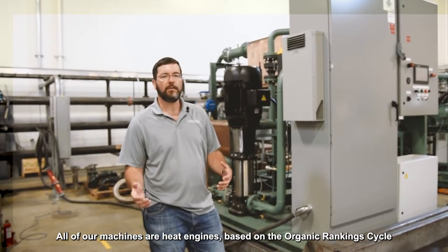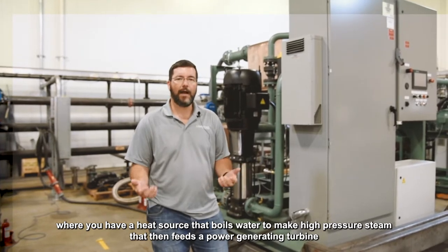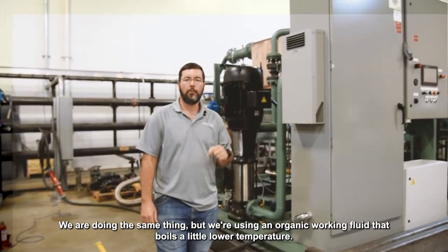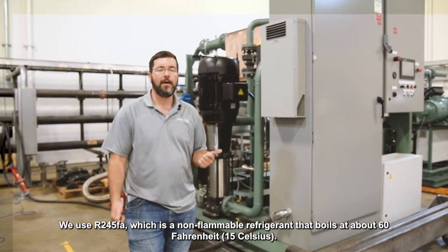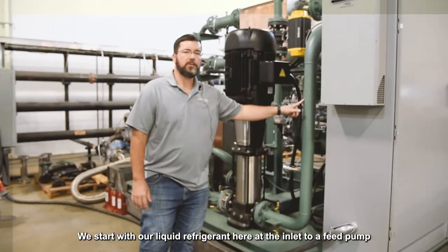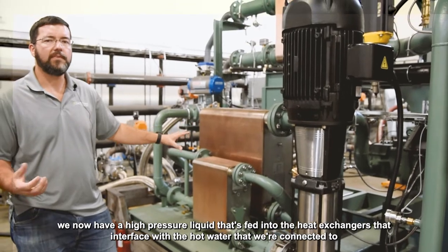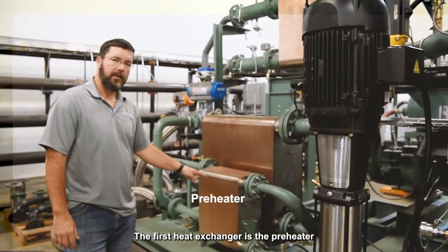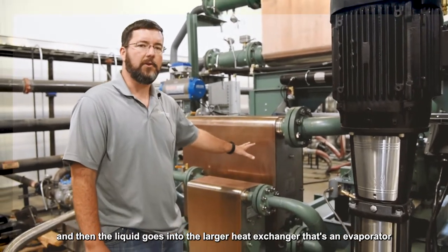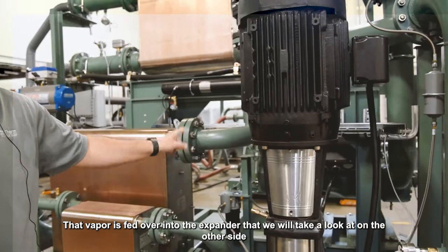All of our machines are heat engines based on the organic Rankine cycle. The Rankine cycle is how a lot of large power plants work, where you have a heat source that boils water to make high pressure steam that feeds a power generating turbine. We're doing the same thing but using an organic working fluid that boils at a lower temperature — we use R245fa, which is a non-flammable refrigerant that boils at about 60°F. The process starts with liquid refrigerant at the inlet to a feed pump; at the outlet we have high pressure liquid fed into heat exchangers interfacing with hot water. The first heat exchanger, a preheater, raises the liquid temperature until it's ready to boil, then the liquid enters the larger evaporator where the phase change occurs, producing a high pressure vapor.